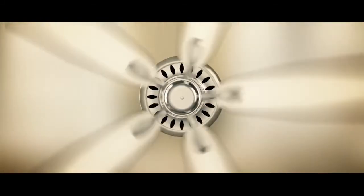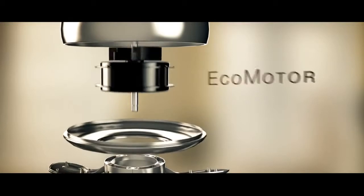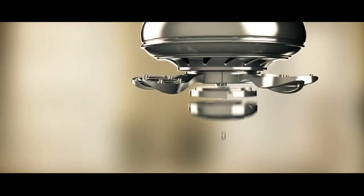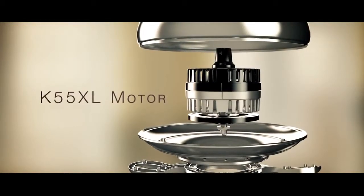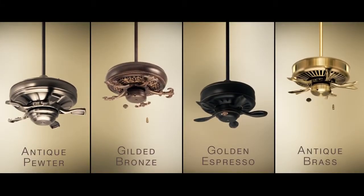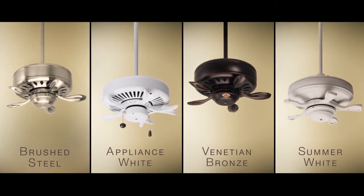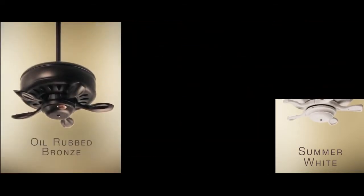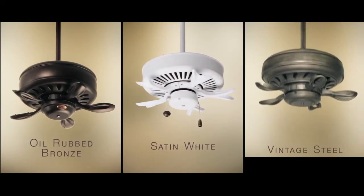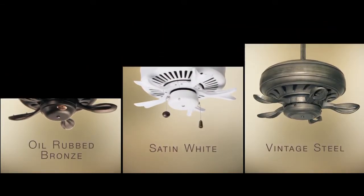Fans in the Blade Select series feature Emerson's best motors, including the energy-efficient Eco motor and the powerhouse K55XL motor. But that's just part of the options available to you, as you can pick from 11 finishes, each one offering its own brand of rich, distinctive elegance — from oil-rubbed bronze, to satin white, to vintage steel. We know you'll find the style for the design you envision.